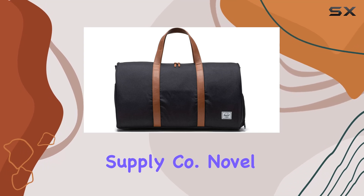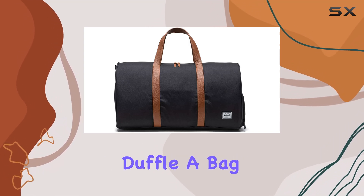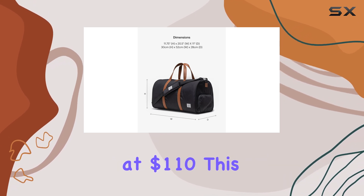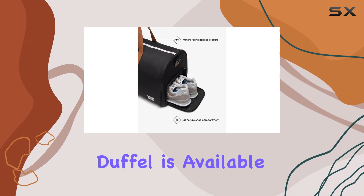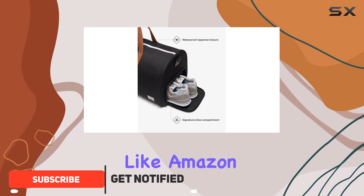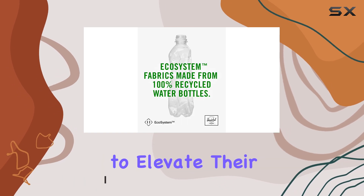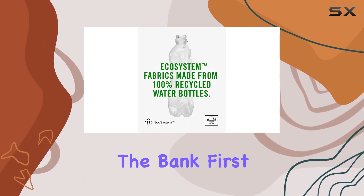Today we're diving into the Herschel Supply Company Novel Duffel, a bag that has been making waves in the travel gear world. Priced at $110, this duffel is available at major retailers like Amazon, Nordstrom, and Zappos, making it accessible for anyone looking to elevate their travel game without breaking the bank.